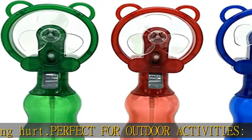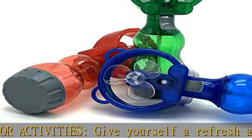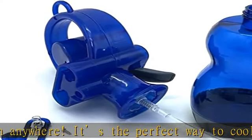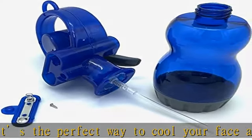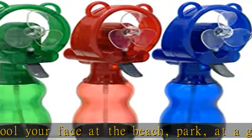Portable and handheld, this battery-operated fan is perfect for travel. It's compact and lightweight so you can easily throw it in your tote bag or luggage. The bottom cap screws off easily to add water and ice cubes for an ever cooler mist. Uses 2 AA batteries, not included. Check the description to get this product today at the best price.